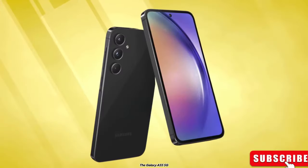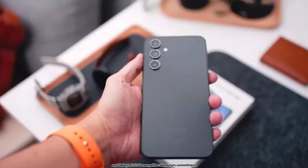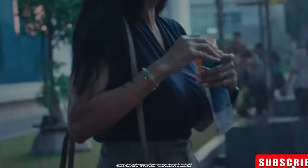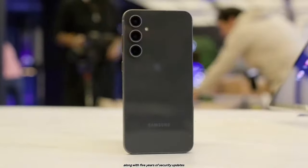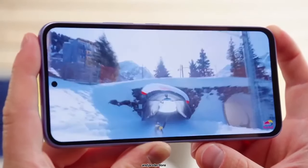The Galaxy A55 5G and Galaxy A35 5G exemplify Samsung's commitment to keeping Galaxy devices secure and up-to-date for longer periods. Users can enjoy up to four generations of Android OS and One UI upgrades, along with five years of security updates, ensuring that their devices remain equipped with the latest features and protections.